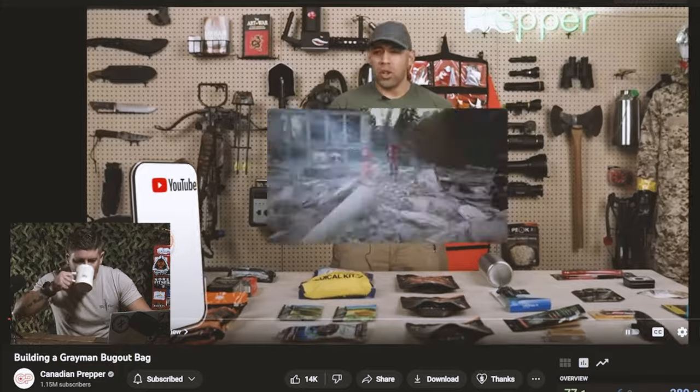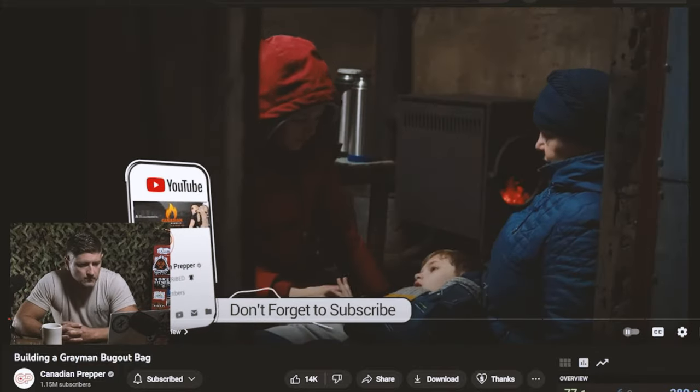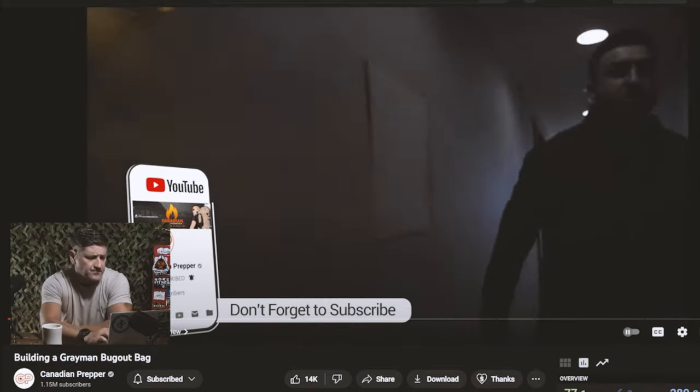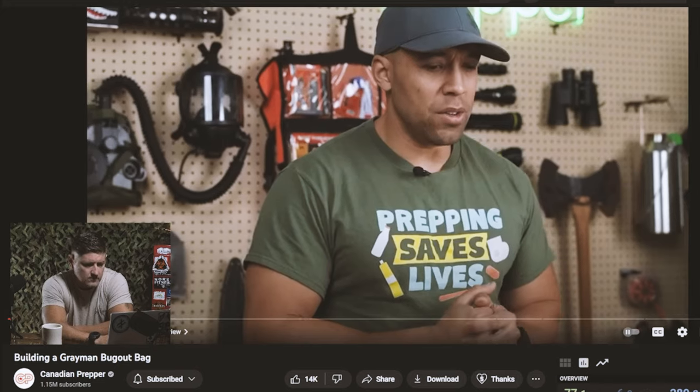So in an ideal situation, anytime disaster struck, you would simply shelter in place. Unfortunately, you may have to vacate the premises — you may need to get out of Dodge. And that's what we're going to be talking about today.